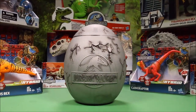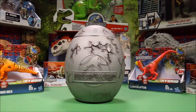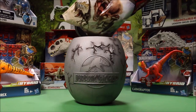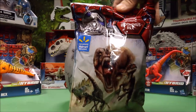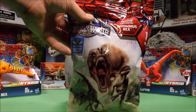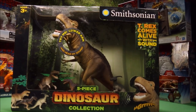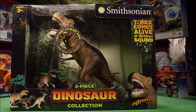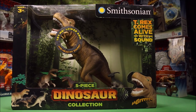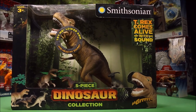Our main focus today is the giant egg. Let's see what we get. We've got a 15-pack of Jurassic World miniatures! Awesome! And here's one that couldn't fit in the box — this is a Smithsonian Five Piece Dinosaur Collection.